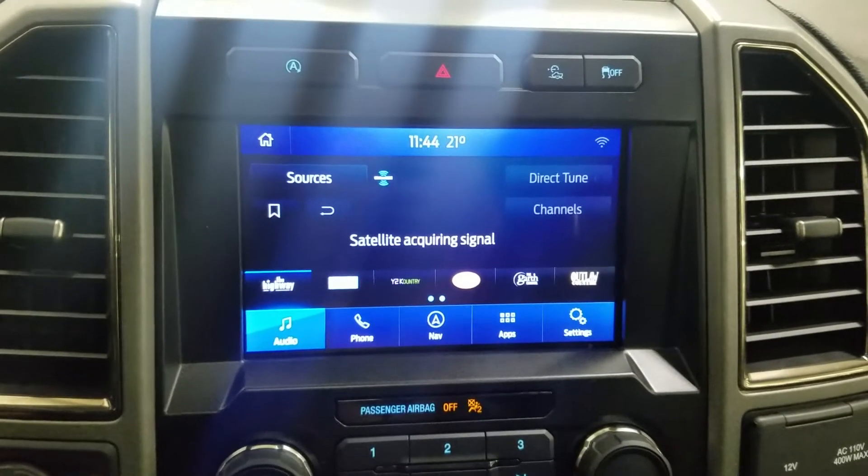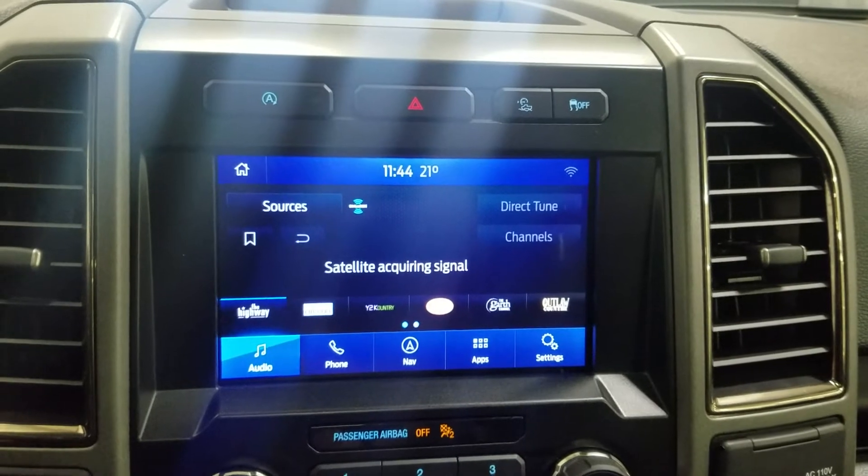As you look at the center fascia you'll see so many options available, such as audio, phone integration, navigation, apps, along with settings.